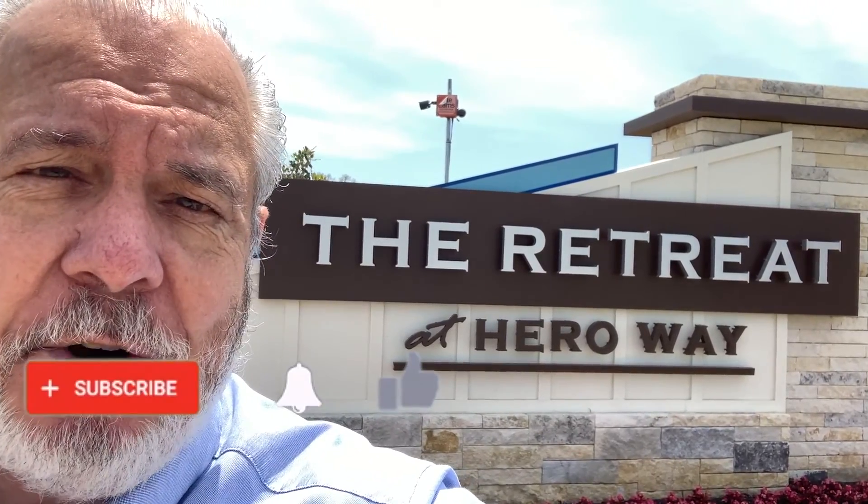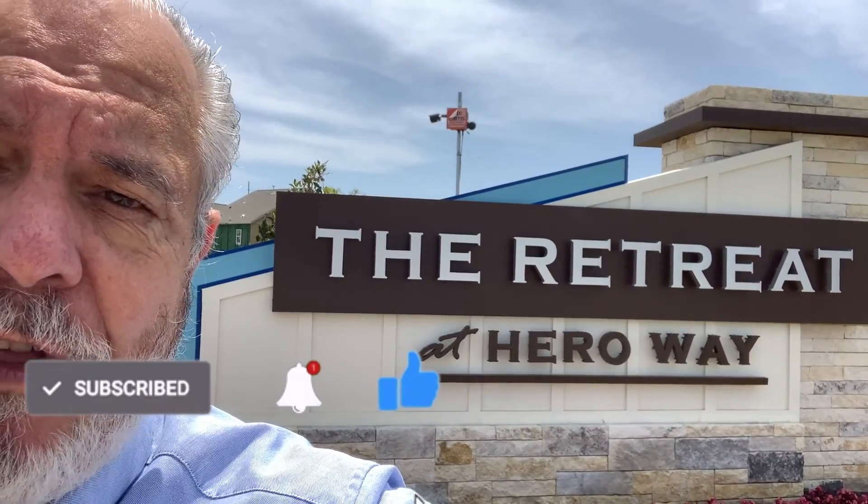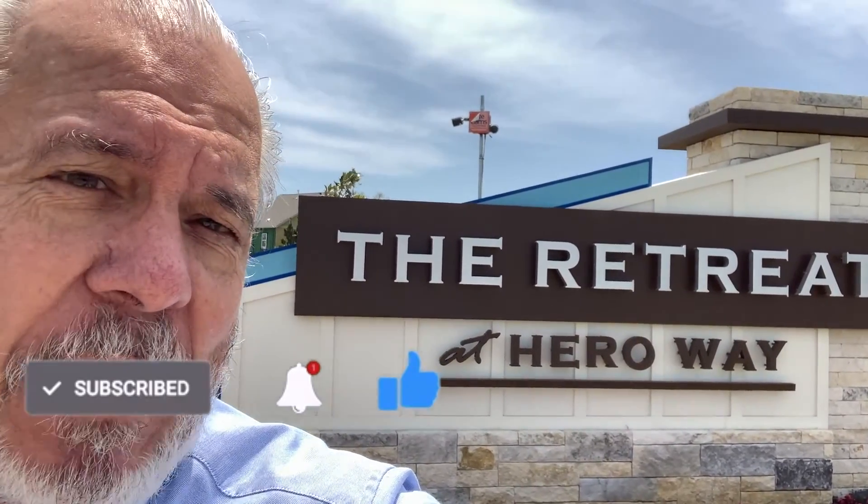I'm outside today, but I want to share with you a brand new community in Leander, Texas — please excuse the wind noise. If this is your first time on my channel and you want to know everything there is to know about living in Leander, Cedar Park, Texas, and all the North Austin area, you've come to the right place. I hope you like my content and that you will subscribe and hit the bell so you'll be notified whenever a new video is posted weekly.